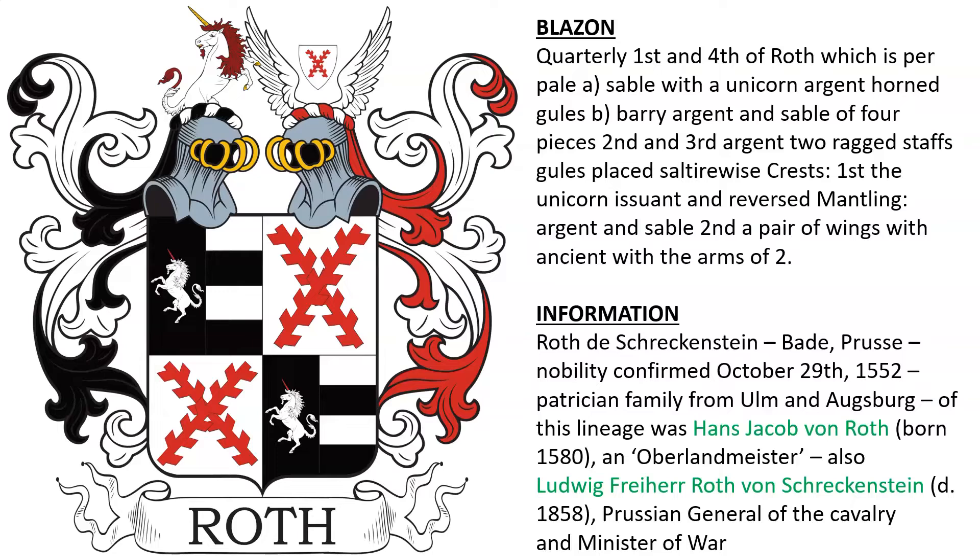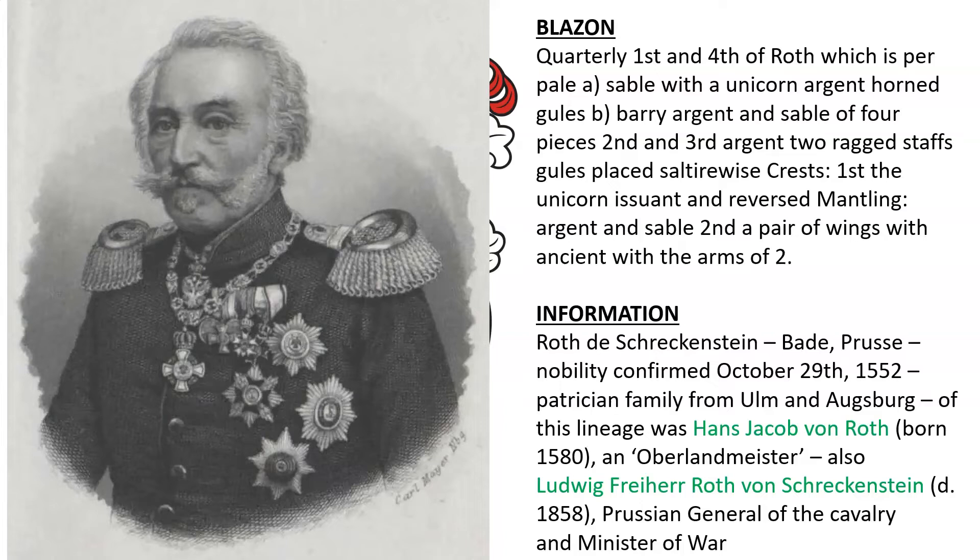The Roth d'Schreckstein family is said to have descended from a patrician family from Ulm and Augsburg. Of this lineage was Hans Jacob von Roth, born 1580, described as an Oberland Meister. Also of this family was Ludwig Freiherr von Roth, or Roth von Schreckenstein, who died in 1858 — a Prussian general of the cavalry and a minister of war. Here we see a depiction of Ludwig.